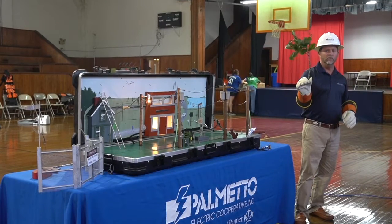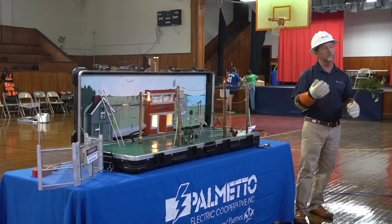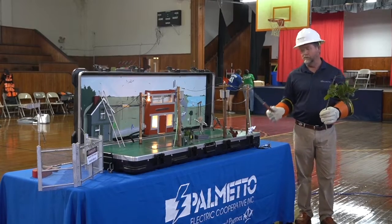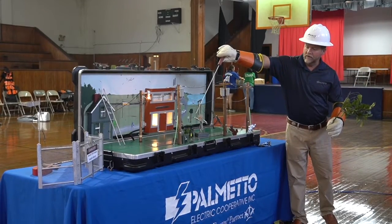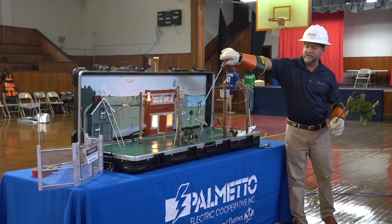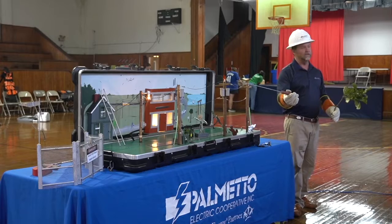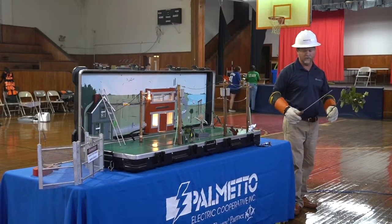Wood, water, our flesh and skin — we can conduct electricity, as can metal. I'm going to use a metal rod here. I'm causing a fault so you can see that this is a lot of electricity and it's very dangerous. That's why I have my personal protective gear on.